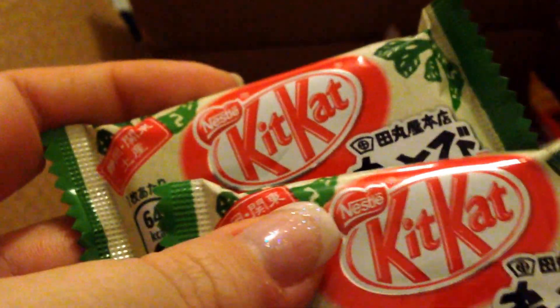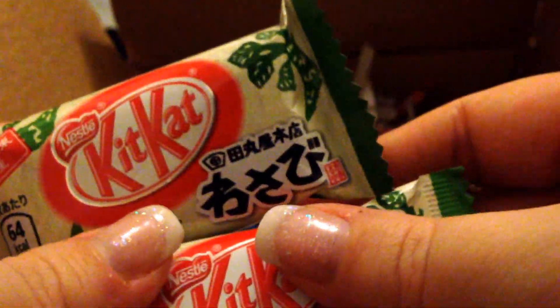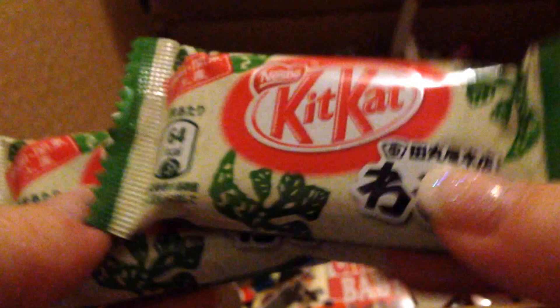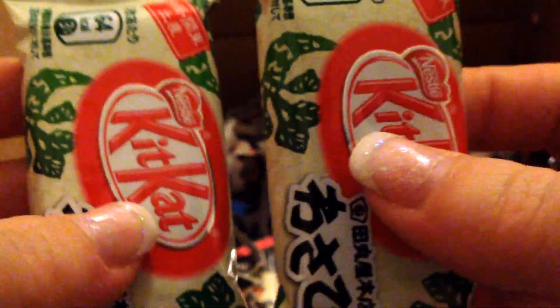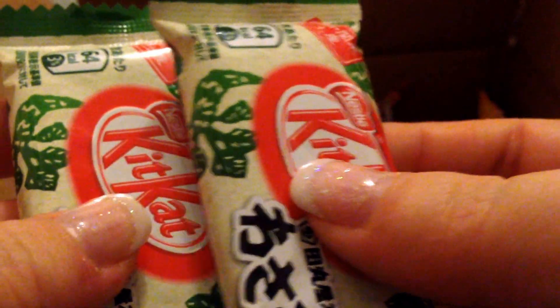Then we have wasabi Kit Kats. My boyfriend is really interested in them because it's close to Christmas and I might propose them as a gift. They're flavored with chocolate and small pieces of wasabi inside — could be pretty interesting to eat.